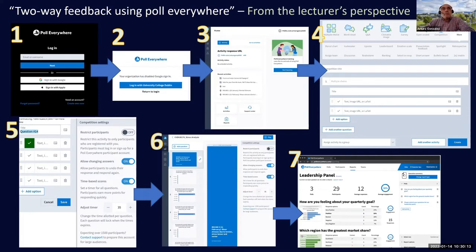In step one you log in with your email address — you don't even need a password, you click 'Login with University College Dublin' and go directly into the interface. In step three, you click the blue Activity button in the upper left corner. In step four you have all the options: multiple choice, word cloud, questions and answers, clickable image — and the competition option is the last icon in the top row.